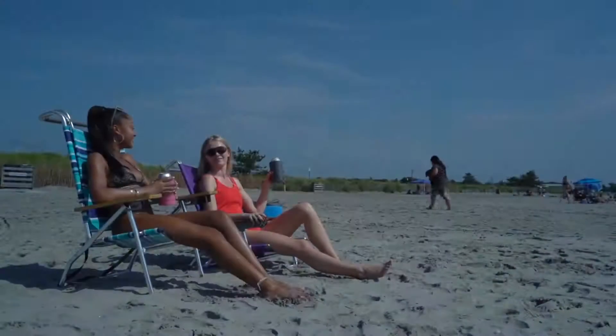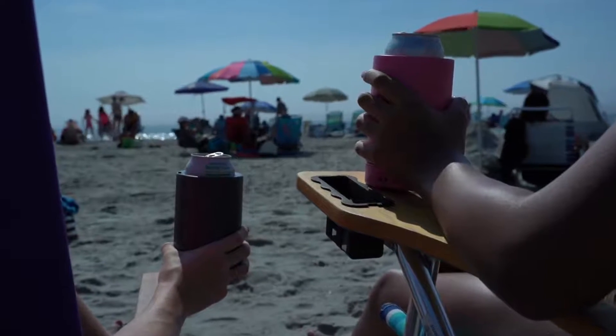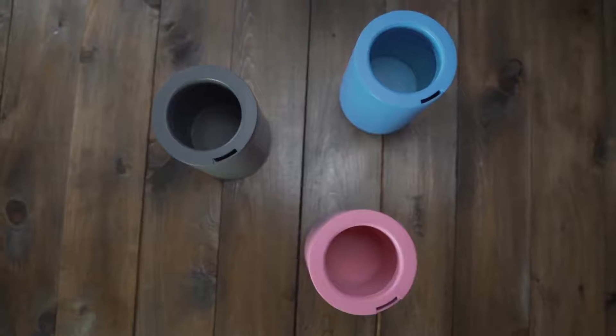Wouldn't it be great if you could carry an air conditioner with you outside on a hot day? One that would fire a blast of cold air directly at your face. What if it kept your drink cold too? Now you can with Air Conditioner — the world's first personal cooling device and drink insulator. Now on Kickstarter.